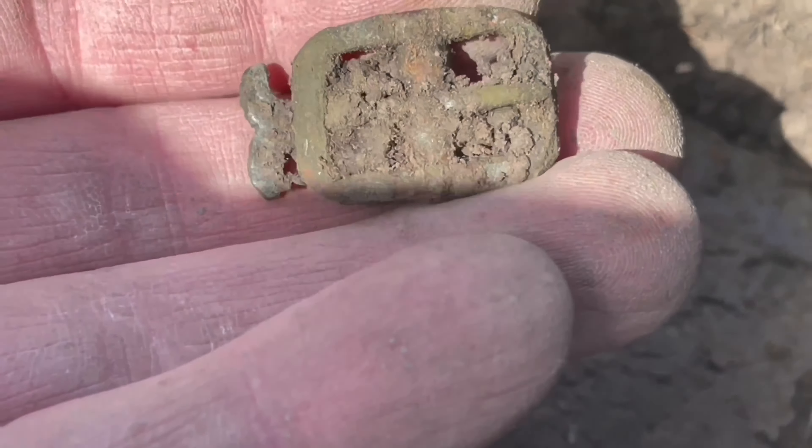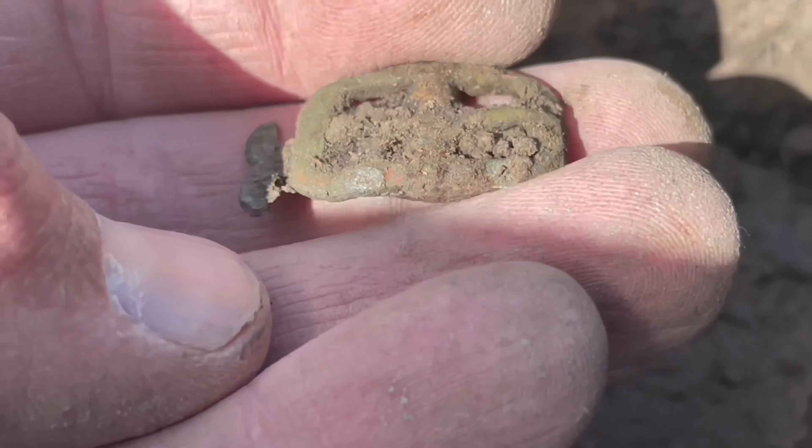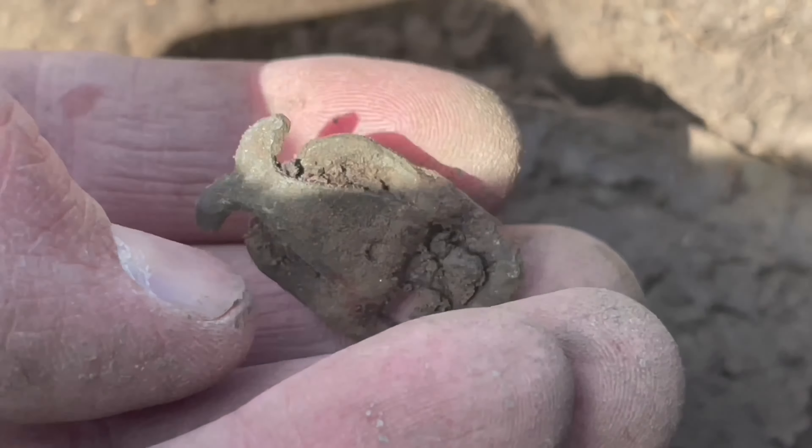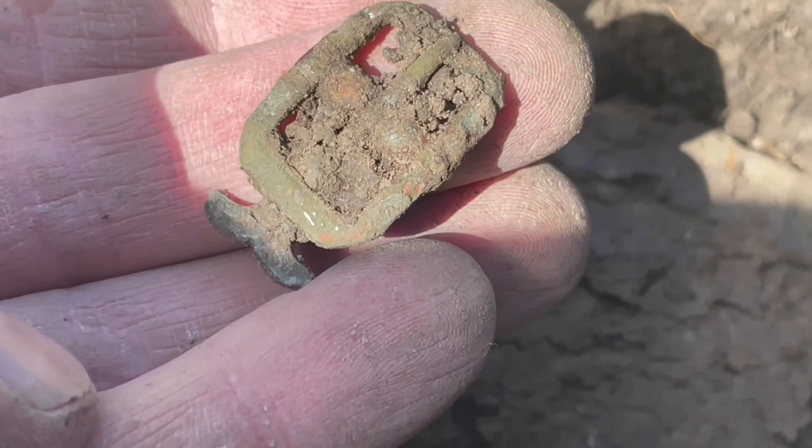A complete buckle! I don't find these very often, at least not complete, because the centerpiece is made of iron. Nice one.